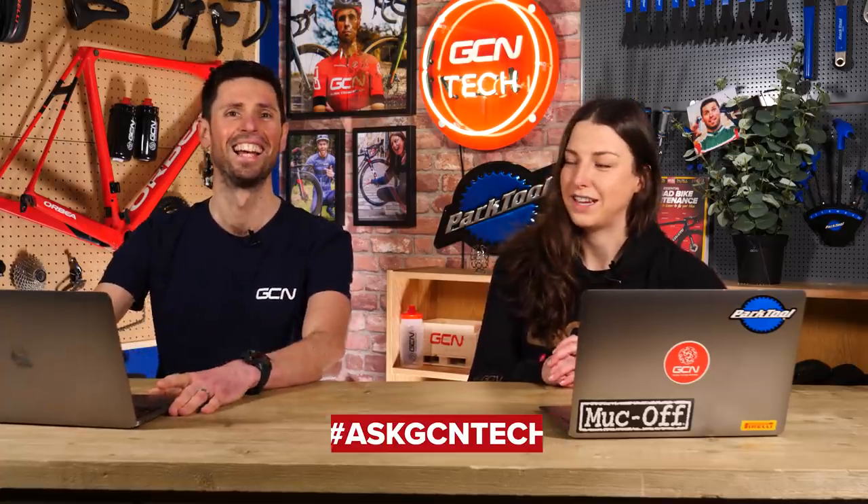Welcome back to another GCN Tech Clinic. If you're not familiar with how the tech clinic works, you simply comment your questions in the comments section underneath previous tech clinics. We pick them out and answer them as best as we can. Try using the hashtag AskGCNTech.